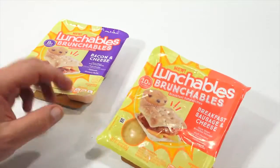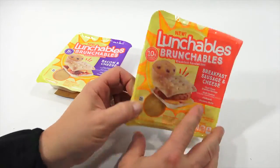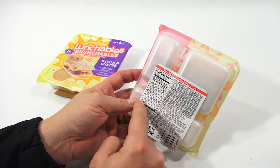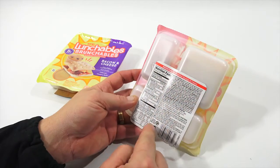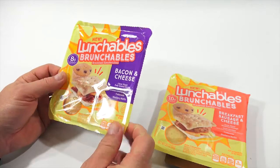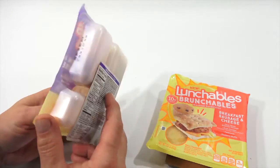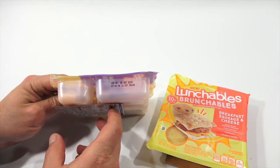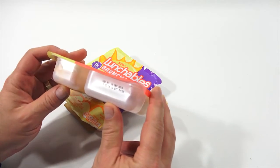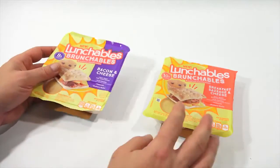I did not see heating instructions anywhere. I've gotten a lot of flack on my videos because on a lot of Lunchables it says heating instructions, so let's see if that's anywhere on here. I didn't see it — all the ingredients, quite a few of them, and nutritional facts. Breakfast sausage and cheese, but nothing that says heating instructions, so this could be one that you just eat as is. Best used by December 25, 2019 — and we're December 18, 2019. I wonder if the store was just getting rid of what they had, which is why there wasn't a third flavor.